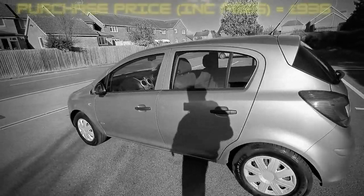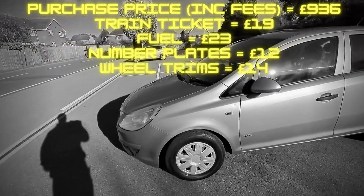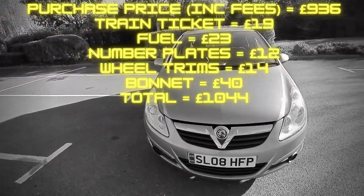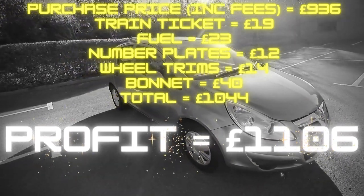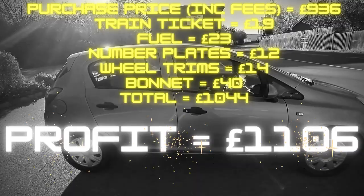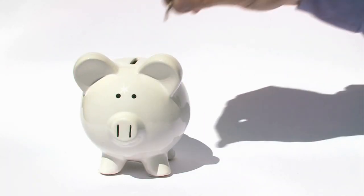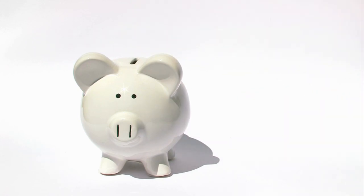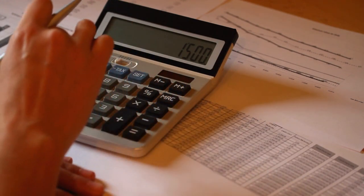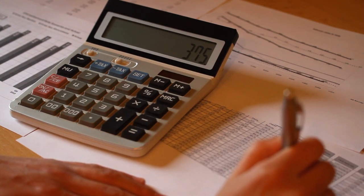Overall, the cost for the car with the fees, the train ticket, the fuel, the number plates, the wheel trims, and the bonnet came to £1,044 — meaning we made £1,106 profit, just over doubling our money. For the next flip, I use the money I initially invested — in this case £1,044 — bank the profit, and keep 20% aside for tax purposes, which is around £220, leaving around £800 profit.